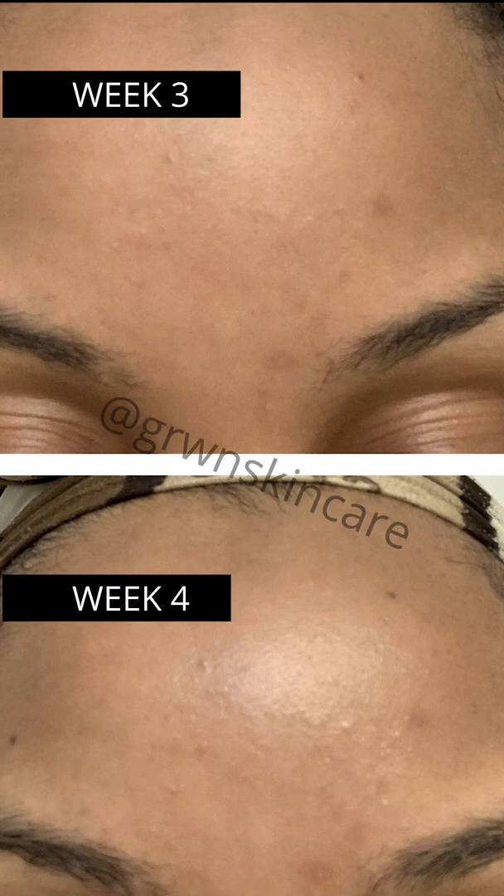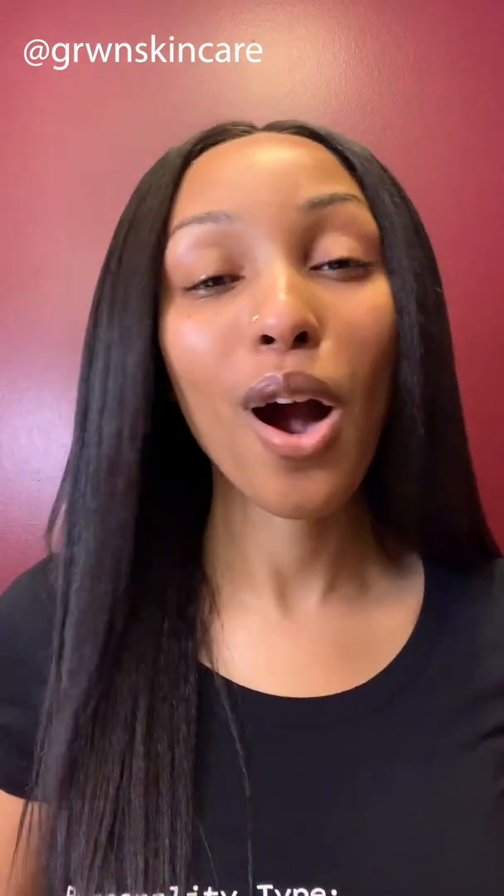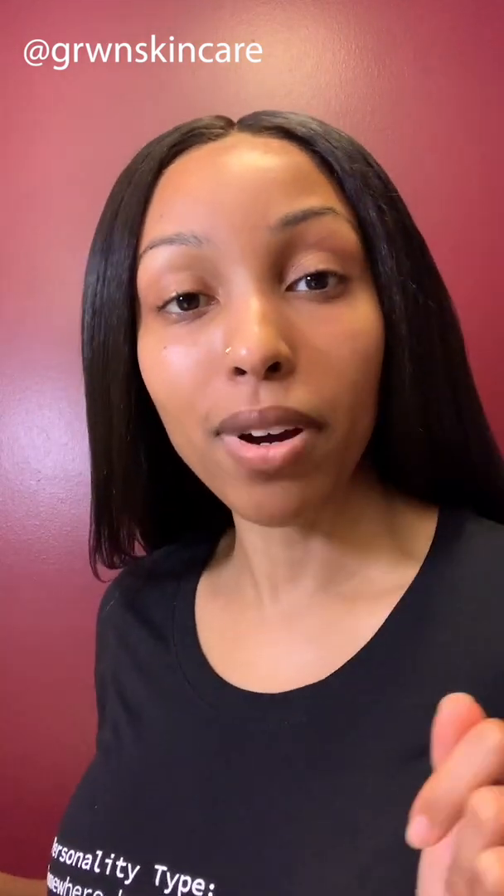I noticed when I was testing week three and week four that there were bumps on my forehead and I could not figure out why. Week three looked better than week four, but my hyperpigmentation was looking better — I saw improvements there. Ultimately though my whole skin looked worse, and I'm pretty sure it was because of the malassezia folliculitis.